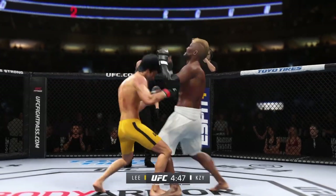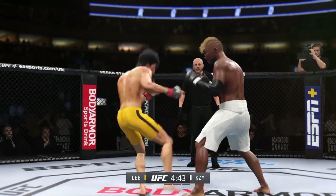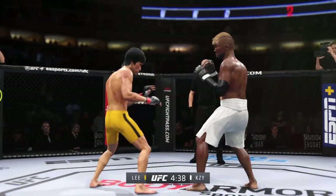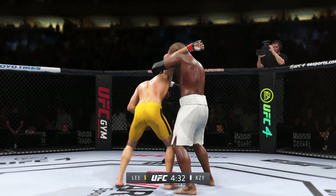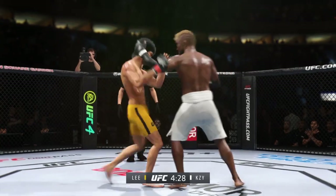Knee to the body. Left hand punch from the clinch buckled him there — beautiful shot to the body. He's really timing his shots nicely, good tempo, very accurate, finding the range with relative ease. He's doing a great job of really overwhelming his opponent with activity. You can hear it — bone on bone. Nice elbow lands.